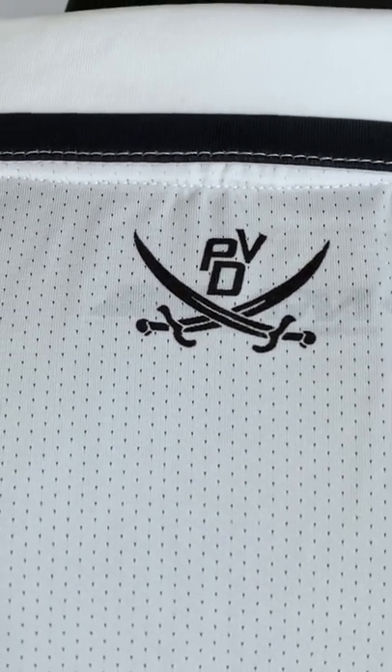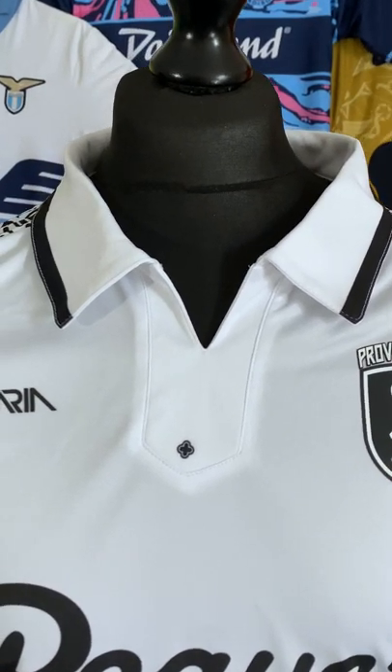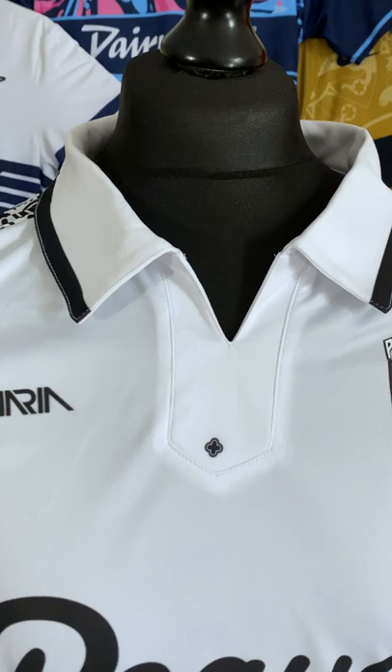Also loving that breathable back, by the way. That flappy oversized collar isn't for everyone, but I absolutely love it — I'm not sure I've ever actually seen a collar like this.